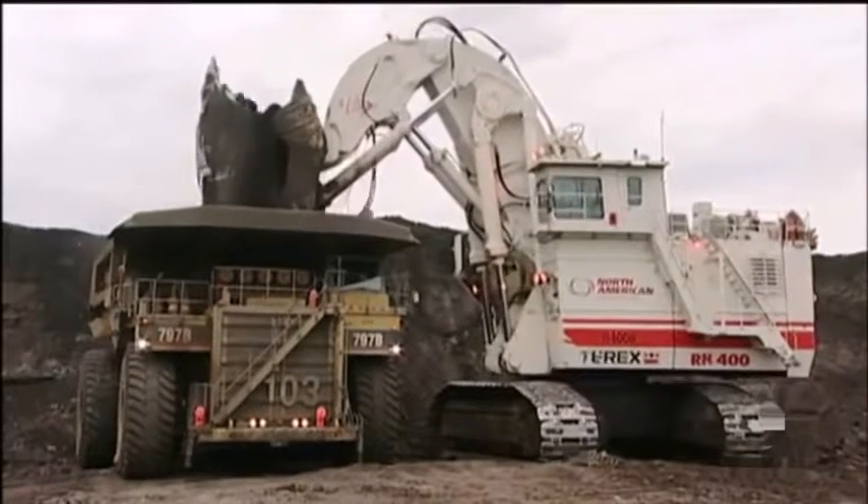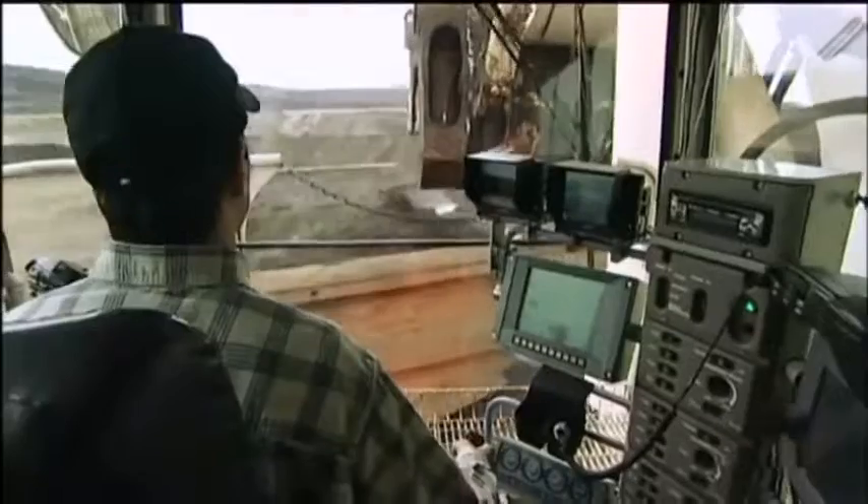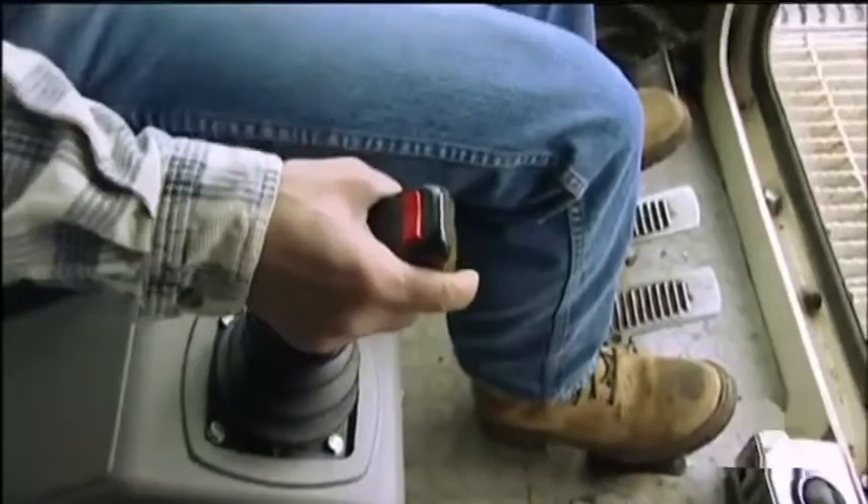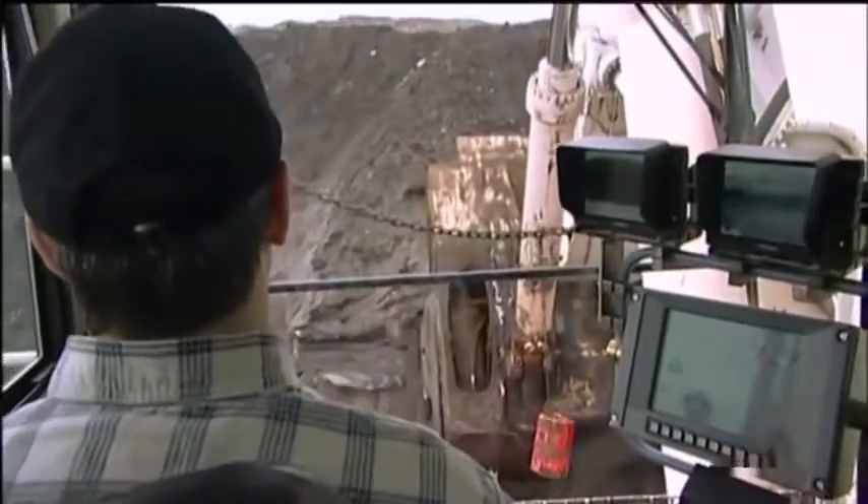Terex designed and built this machine so it could lift a staggering 85 tons of earth in a single scoop. That's like lifting about 11 large elephants at once. The RH400 works in one of the toughest areas for digging on the planet, the Alberta oil sands in northwest Canada, and was designed specifically for that area.